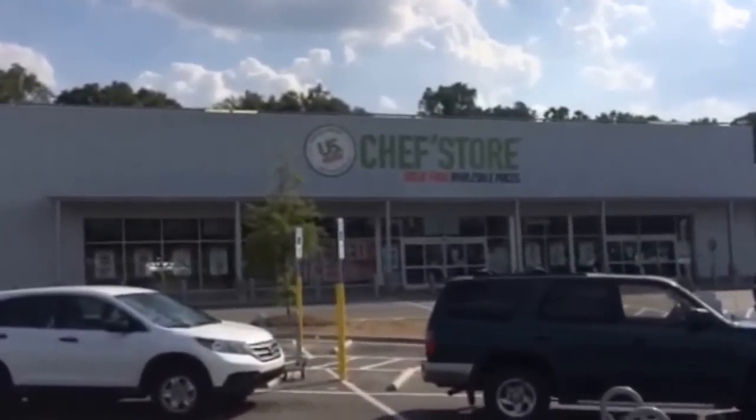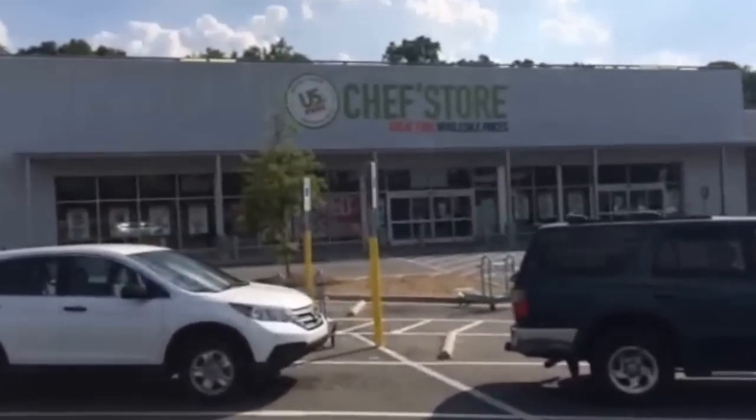We're gonna go over some prices and figure out what everything costs so you have an idea. Of course prices are gonna vary based on where you shop and what you have in your area — it'll give you a basic overall idea of what you can get and what to expect to pay. We're here at US Foods — if you've never shopped at one of these, it's pretty cool, just a bulk restaurant supply store.